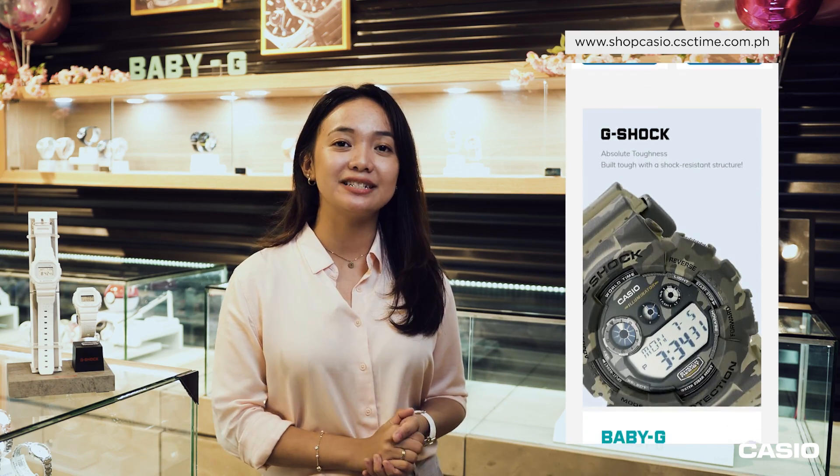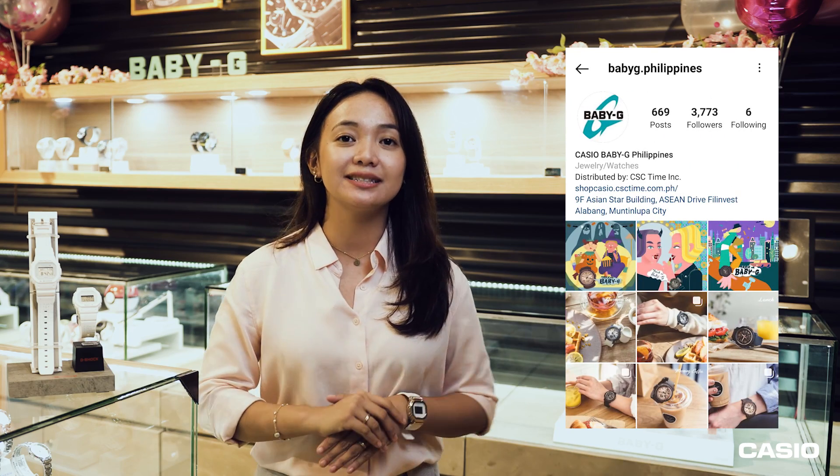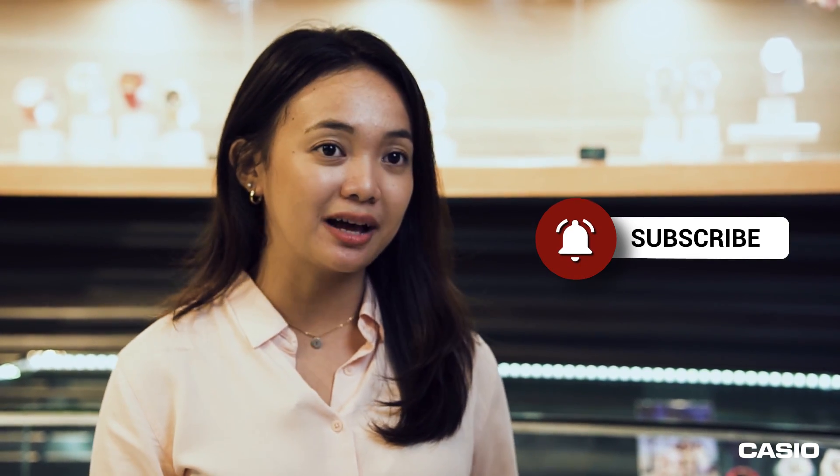If you guys want to know other details about these watches and our other available G-Shock watches, all you have to do is visit our official website at shopcasio.csetime.com.ph and follow us on Instagram at gshop.philippines, and for Baby-G, at babyg.philippines. Also, feel free to comment on what else you want to see from us. That's it for today, guys — thank you so much for watching. If you enjoyed this video and want to watch other videos like this and get updated on new watch releases, please don't forget to subscribe and hit the notification bell. If you like this content, give it a thumbs up. Again, I'm Irish Marquez — see you guys on the next vlog. Bye!